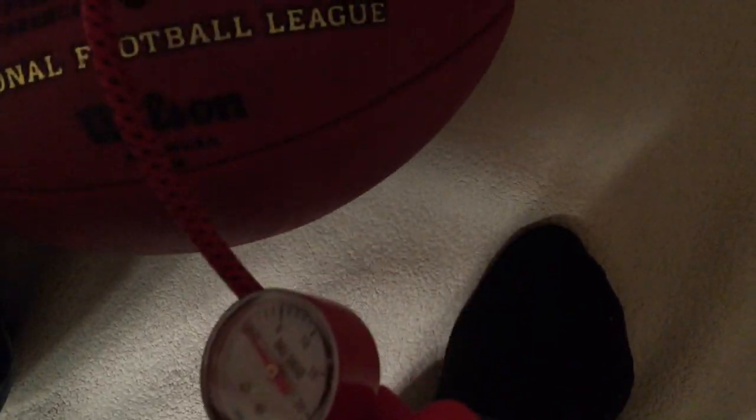To begin this experiment, I'm filling this regulation football in our bathroom with the shower on to simulate a locker room environment. Hopefully that gives us a reasonable approximation of what the balls might have been filled with. Now that the ball has been inflated to 12.5 PSI, we're ready to start.